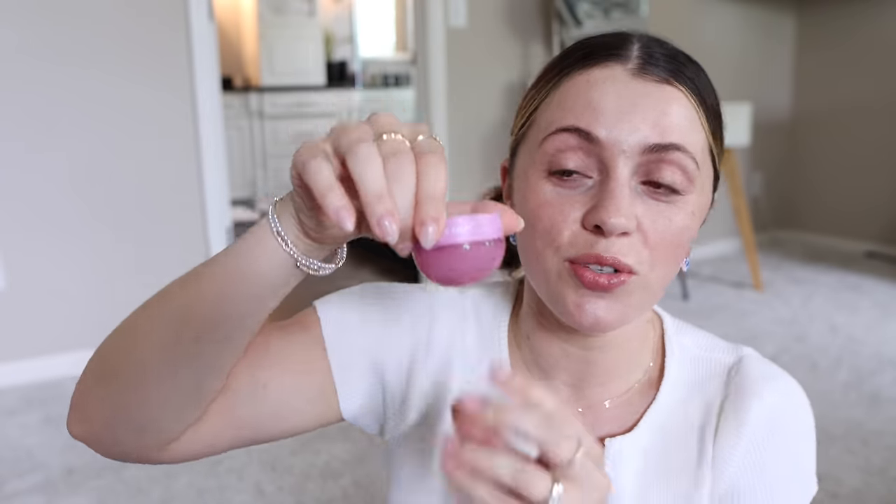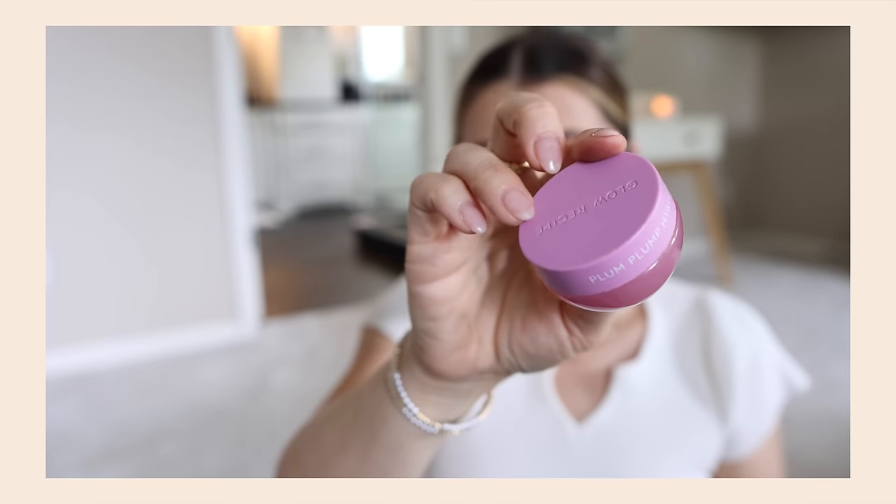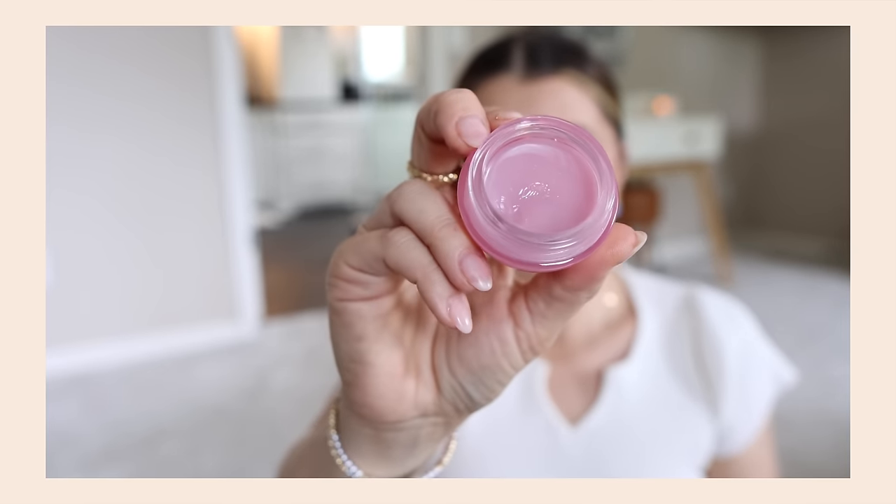I've been trying the new Glow Recipe Plump Plump Hyaluronic Gloss Balm — TM, don't take that long name, guys. I like this. I don't think it's anything revolutionary, but I've also only tried it like four times, so I'm still figuring it out.